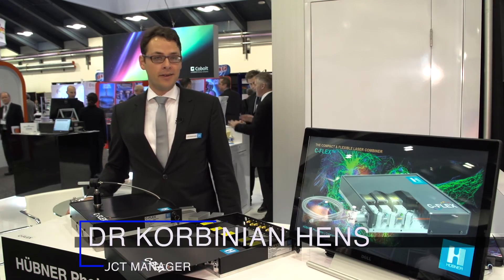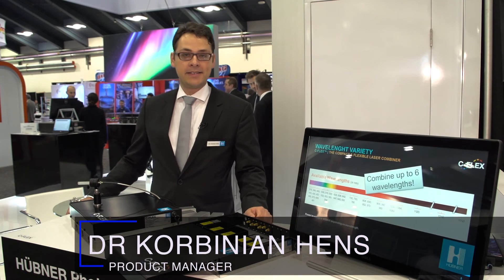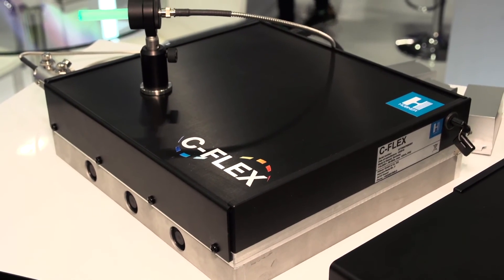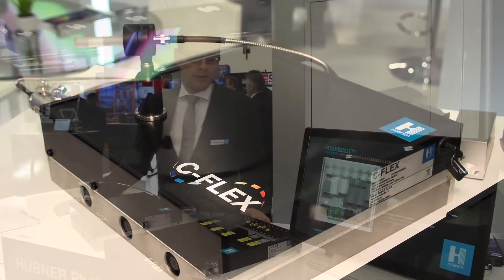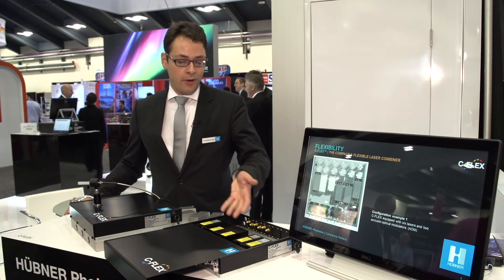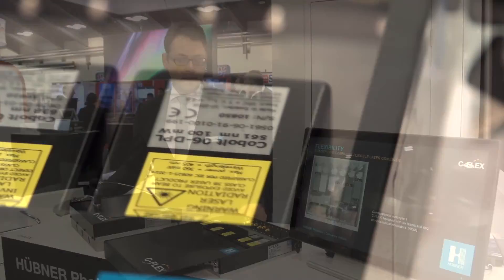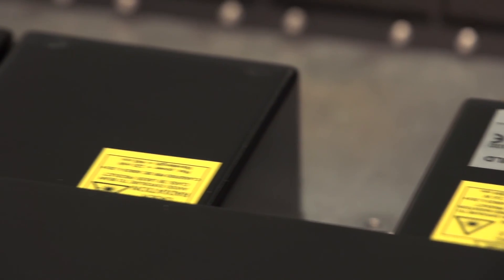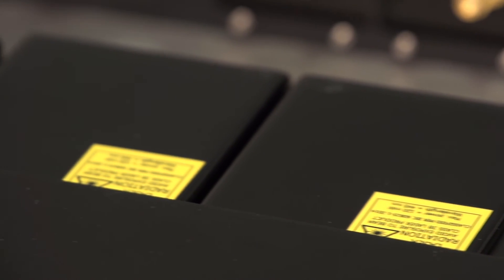I'm Cobyn Jan, the product manager for our new C-Flex. C-Flex is our compact and highly flexible laser combiner. It combines up to six wavelengths out of 30 wavelengths available and it's field upgradable. That means you can choose all these lasers and include options for modulation and fiber coupling, which makes it a perfect tool for applications in life science.